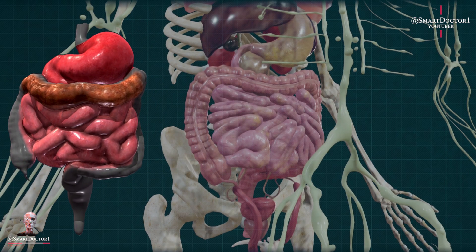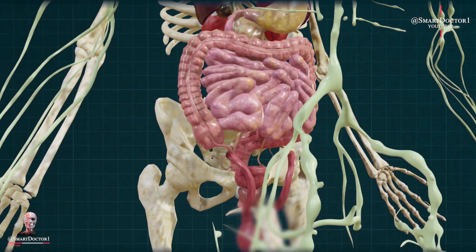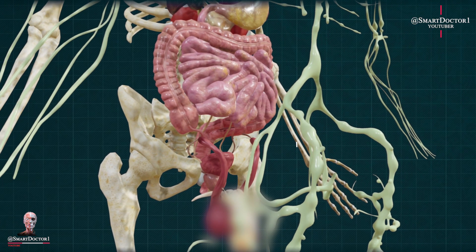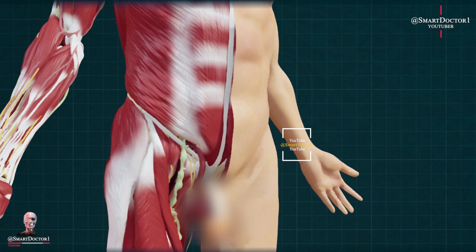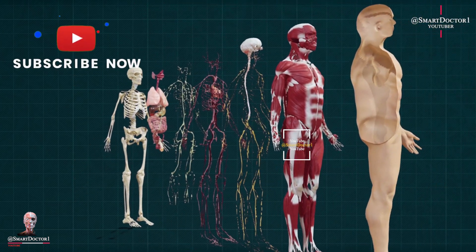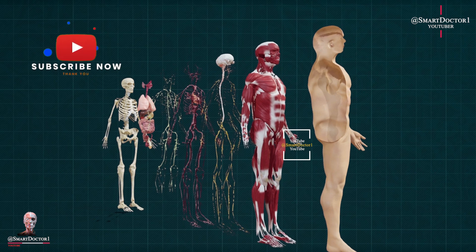That concludes our discussion on organs that the human body can live without. Thank you for watching, and stay tuned for more informative videos in our medical series. If you have any questions or suggestions for future topics, please leave them in the comments section below. Stay healthy.